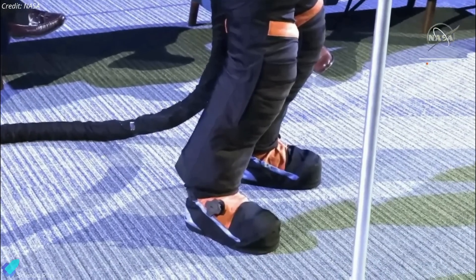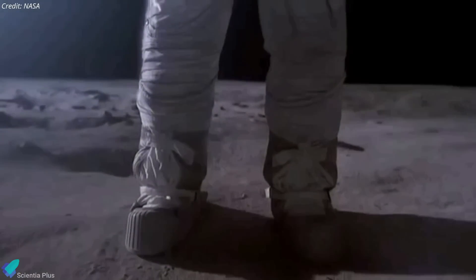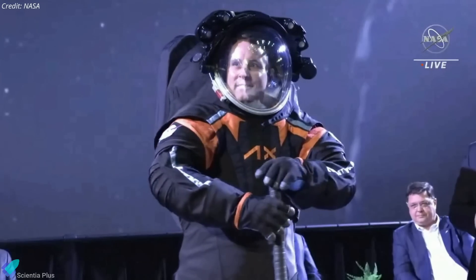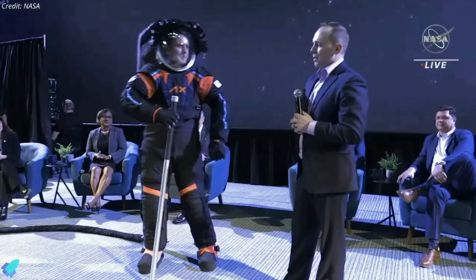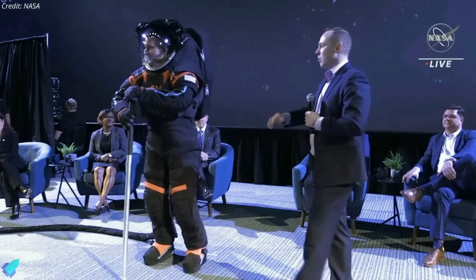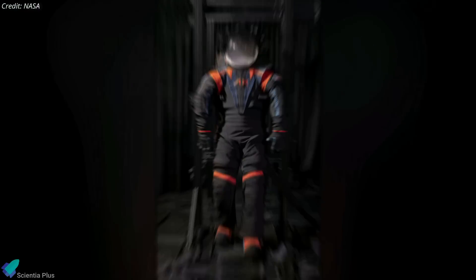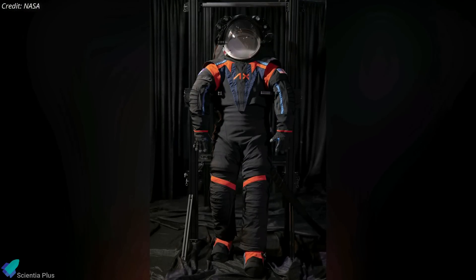The well-insulated boots will allow astronauts to work in the cold conditions of the moon's permanently shadowed regions. The spacesuits will have a white outer layer to reflect heat, protecting the wearer from extremely high temperatures when in sunlight. To conceal the suit's proprietary elements, the prototype unveiled on March 15 was adorned with Axiom's logo and featured the company's brand colors of blue, black, and orange. The moon suit will mostly be white, replacing all the black — that's for thermal reasons. The innovative technologies incorporated into the new spacesuit will enable the exploration of more of the lunar surface than ever before.